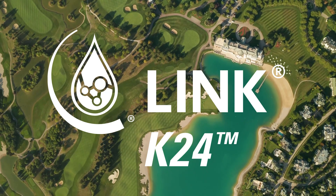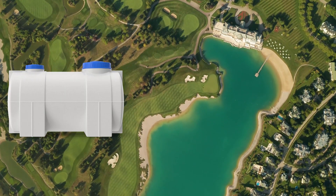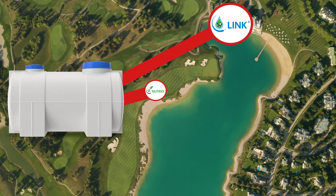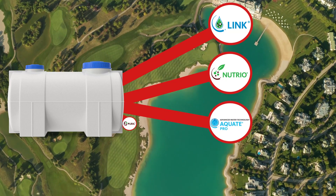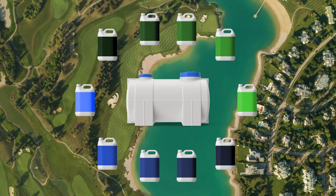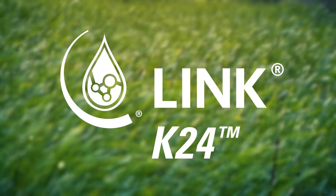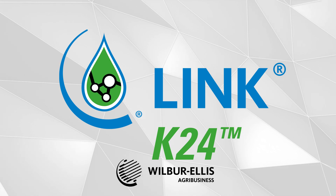Link K24 is a wonderful addition to your existing fertility program and a great tank mix partner for many other Wilbur Ellis branded products, such as the Link line of liquid fertility, Neutral line of beneficial microbes, Equate Pro wetting agent, and the Pirk line of humic acids. Don't forget our full portfolio of adjuvants to help get products where you need them and improve your overall spraying efficacy.